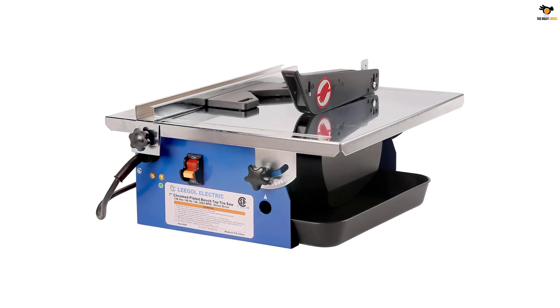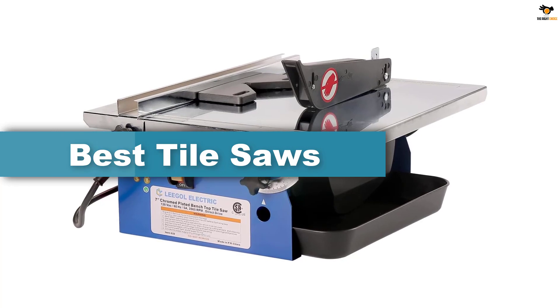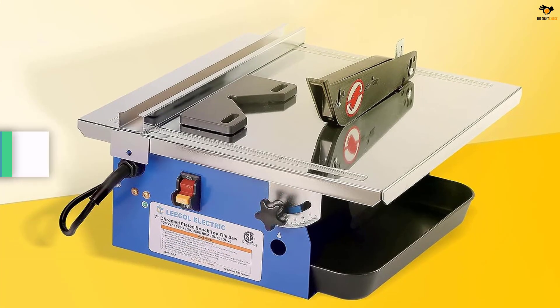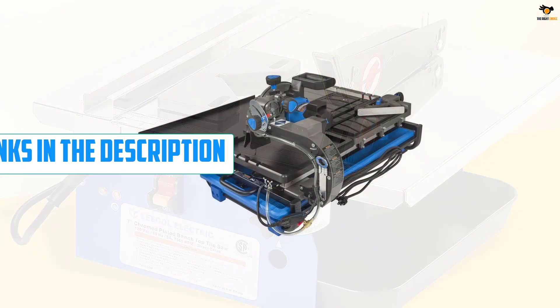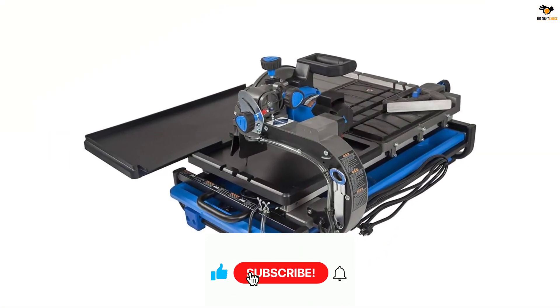Hey guys, in this video we're going to be checking out the top 5 best tile saws available on the market for their true quality. I tried to make the list based on their popularity, quality, price, durability, user opinions, and more. If you need more information about these products, please check the link in the description section below, and don't forget to subscribe to our channel to get future reviews.